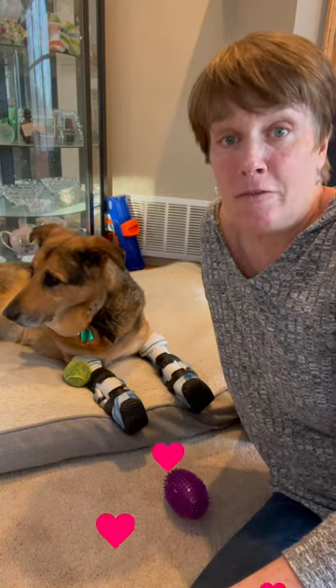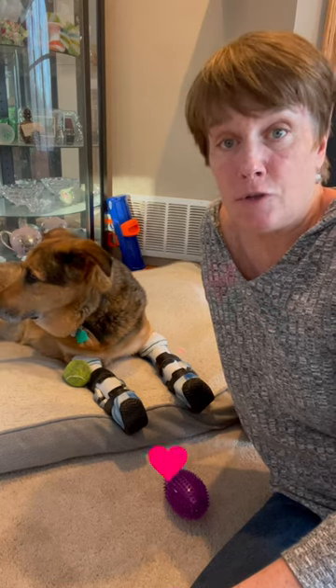We'd both be very grateful for any donations we receive toward the prosthetics. By the way, she's going to get hot pink this time. Thank you all for considering our cause.